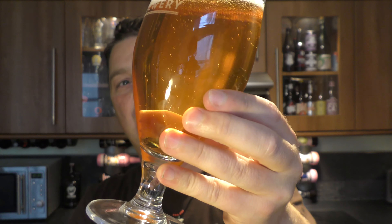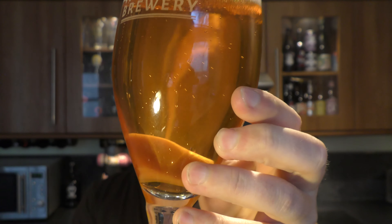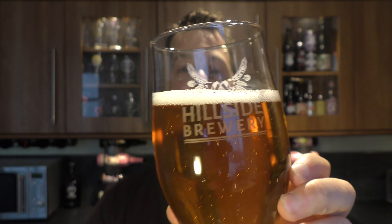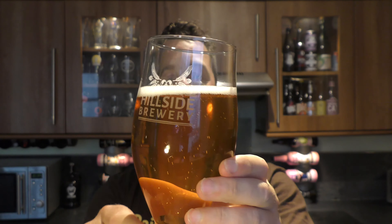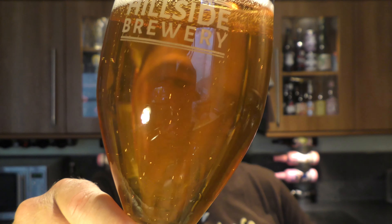Crystal clear amber colour. Nice levels of carbonation moving through the beer, and it was a one-finger white head that's dissipating quite quickly. Clear as a bell. Lovely amber coloured beer.